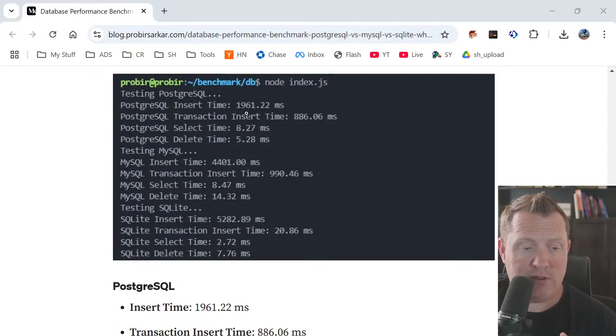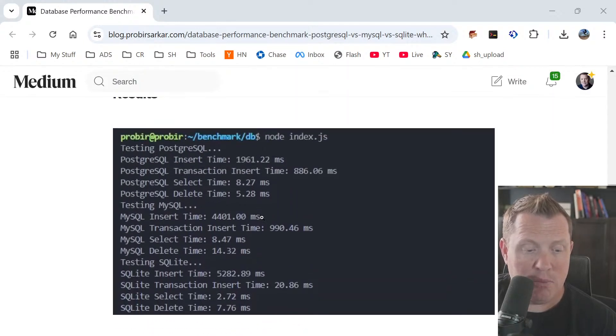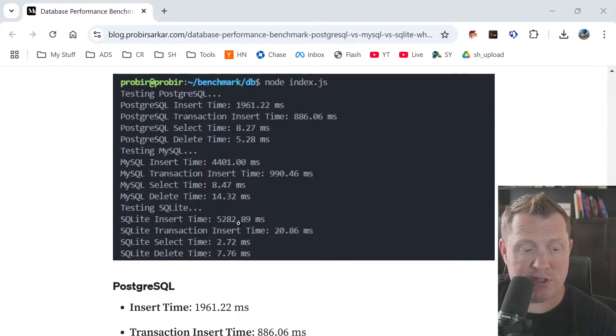For the same datasets, Postgres SQL's insertion time was almost two seconds. Transactional insertion time was less than a second. Select was about eight milliseconds, and delete was five milliseconds. For MySQL with the same data, insertion was almost double the speed of Postgres. Transactional insertion time was about the same, and select and delete were similar — though delete was a little more expensive. The surprising one: MySQL's transactional search was ridiculously low, and selects and deletes were also way faster.